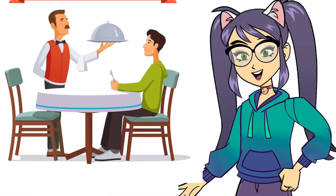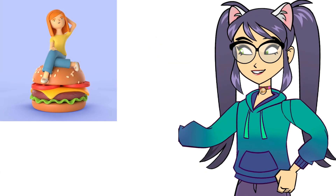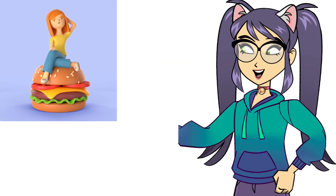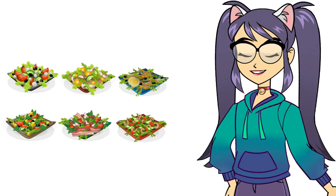When telling the server what you want, you can say, 'I'll have the [item], please.' And if you have any dietary restrictions, it's important to mention them, like saying, 'I'm vegetarian. Do you have any vegetarian options?'